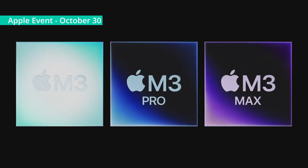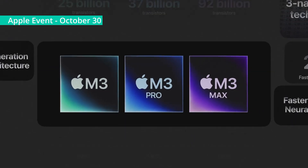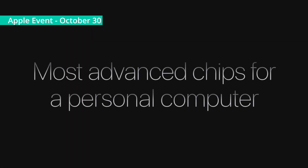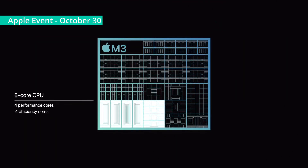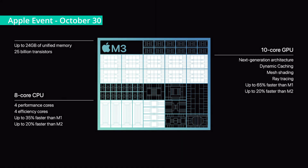So that's the groundbreaking M3, M3 Pro, and M3 Max. With 3nm technology, a next-generation GPU architecture, a higher-performance CPU, faster Neural Engine, and support for even more unified memory, they're the most advanced chips ever built for a personal computer. The M3 features an 8-core CPU and our next-generation 10-core GPU, and is up to 65% faster than M1.